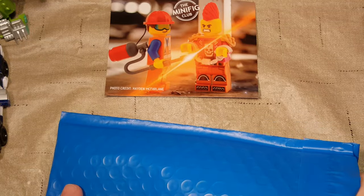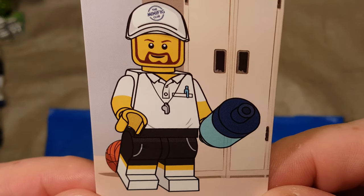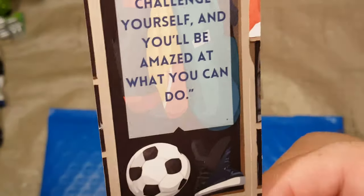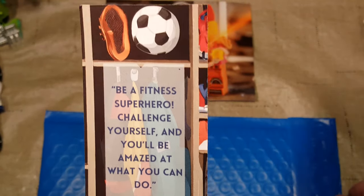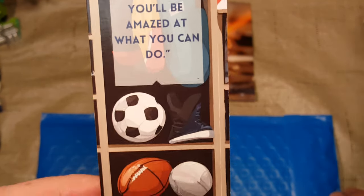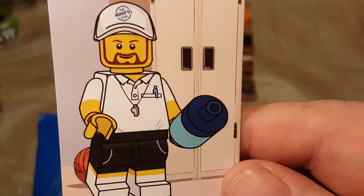Next we have our bookmark for the month. It features a basketball coach, I'm assuming. He's got a whistle and a little polo jersey. I'm assuming that's like a Gatorade bottle or a water bottle. He's got a basketball back there, which is why I think he's — oh, maybe he's just a generic sports coach? Oh, he must be a gym teacher. 'Be a fitness superhero. Challenge yourself and you'll be amazed at what you can do.' Looks like we have a gym coach here.